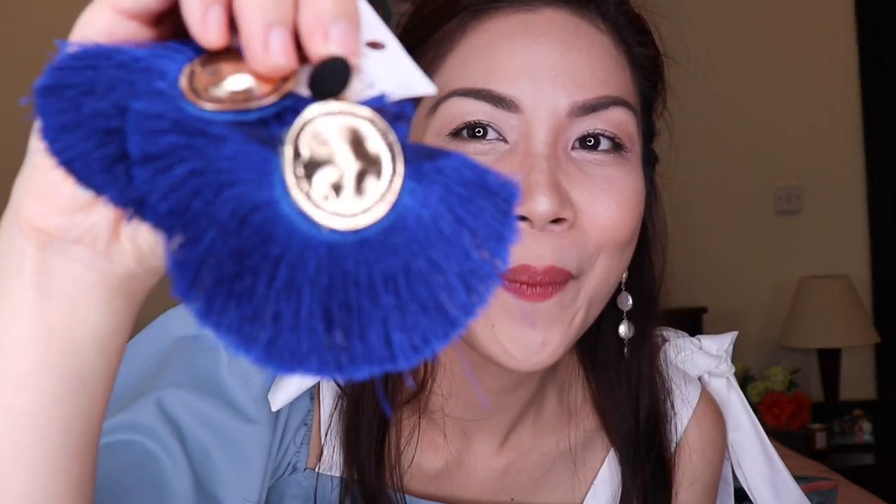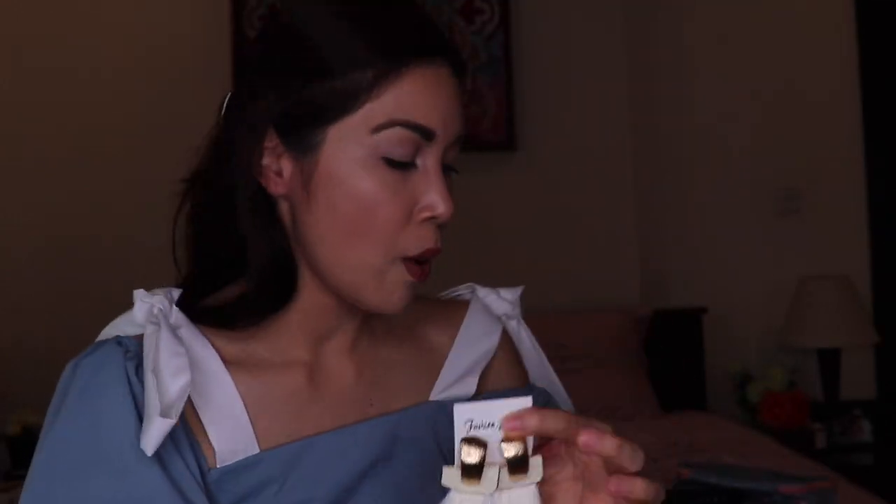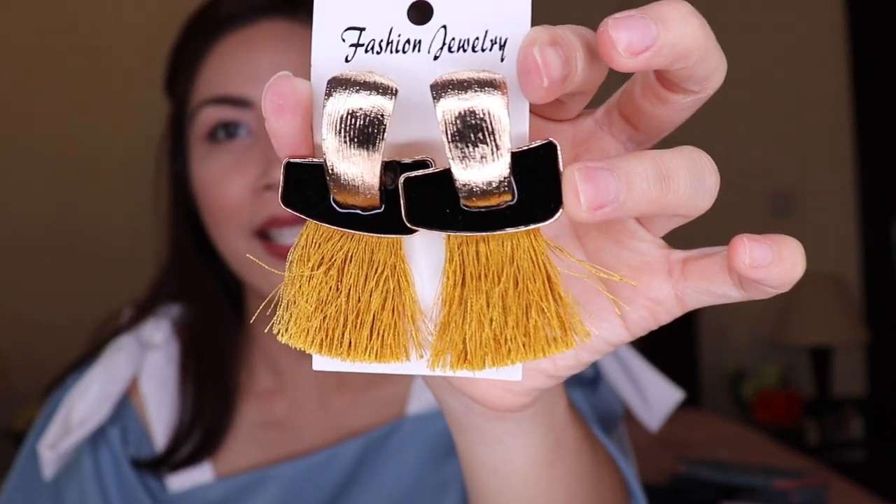Moving on, I also ordered some tassel earrings, but they're quite shocking because of how large they are. Let's try them on. They look like something a beauty queen would wear — super cute! These are in royal blue. There's also a white version, but it's very gold. These earrings are super affordable — around 100 to 125 pesos per pair. These ones seem to come from China. There's also a mustard color — gorgeous but quite heavy on the ears.